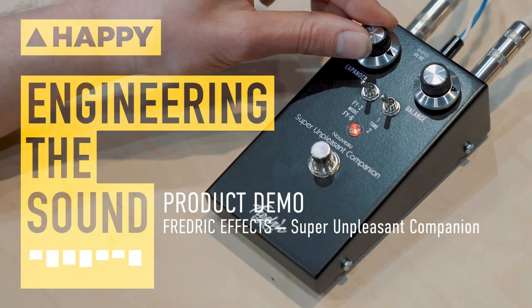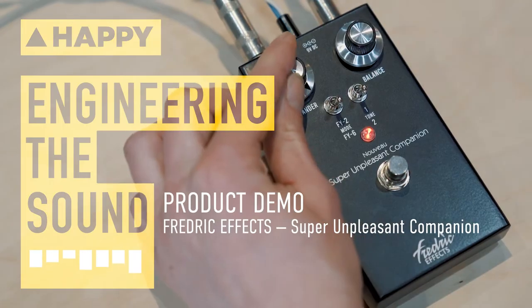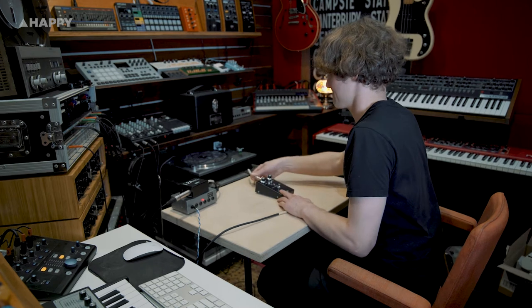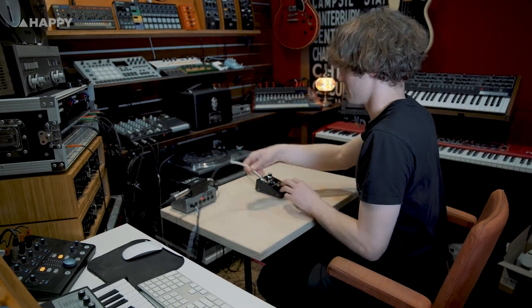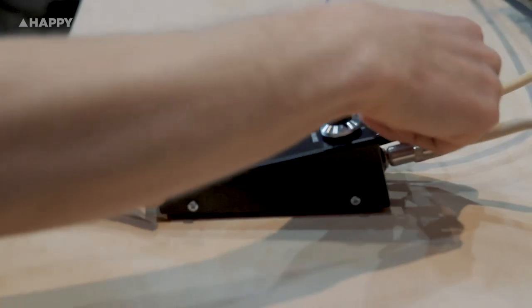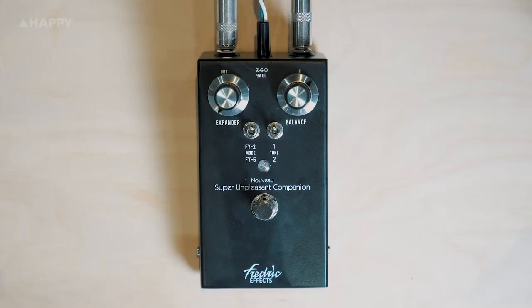Hey, it's Owen from Enmore Audio and this week we're looking at the Super Unpleasant Companion from Frederick Effect. I'm going to get stuck into the demonstration right now. I've pre-recorded the guitar already and I'm going to use a re-amper to go to town with the pedal on it, so I've got my hands free. I've used an L2A re-amper and I'm playing on a Telecaster on the bridge pickup setting. There's actually some really cool facts and history behind the pedal which I'm going to talk about after the demonstration. But for now, let's get stuck in.